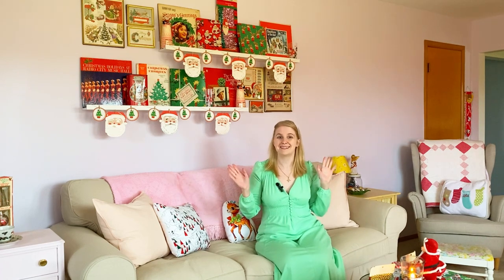Thank you so much for joining me for this holiday themed tour — I appreciate you so much. Stay tuned for next week. As long as everything goes well, I should be doing my dining room tour and then hopefully the kitchen as well. We'll see you next week!